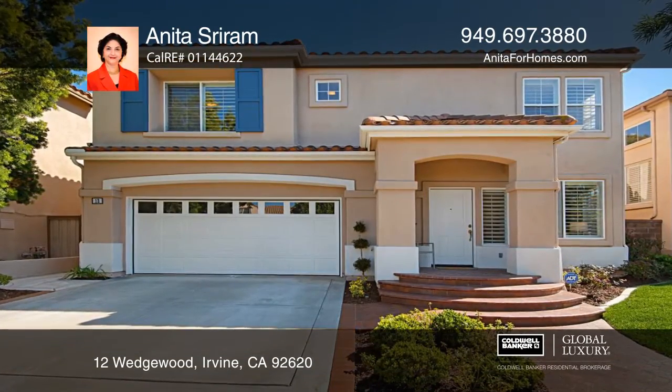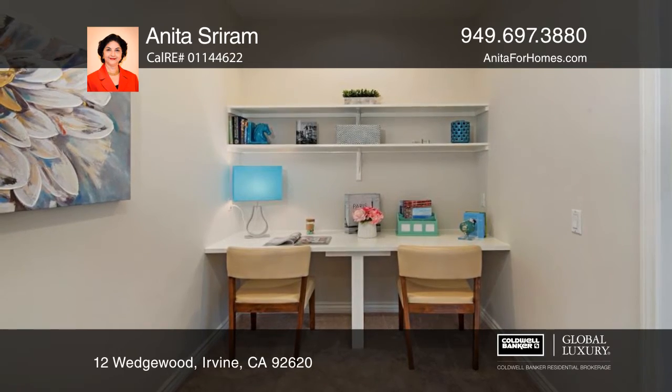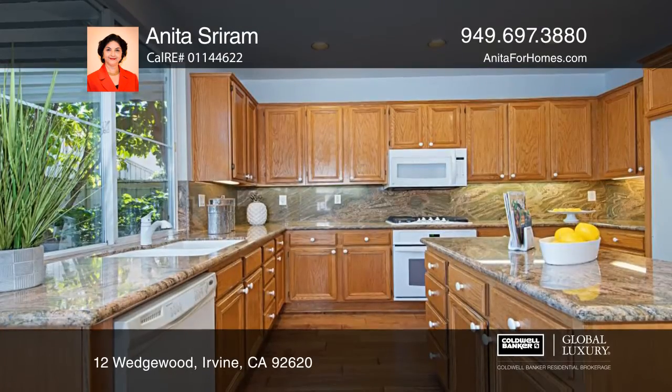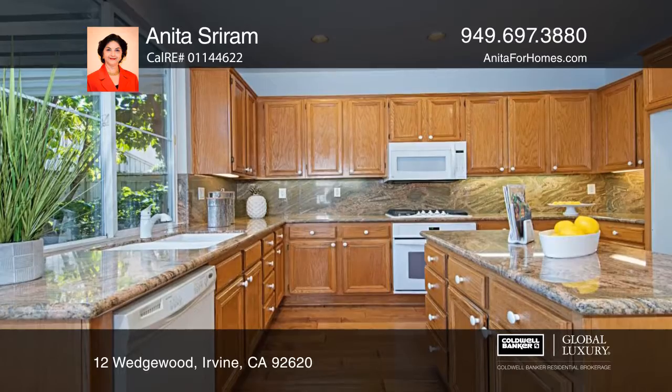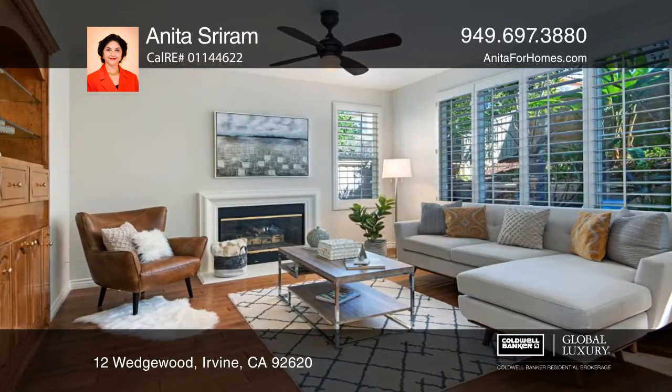This sleek Northwood Point home offers first level hardwood flooring and plush second level bedroom carpeting. The kitchen offers maple cabinets, granite counters, and an island opening to an outfitted living room.